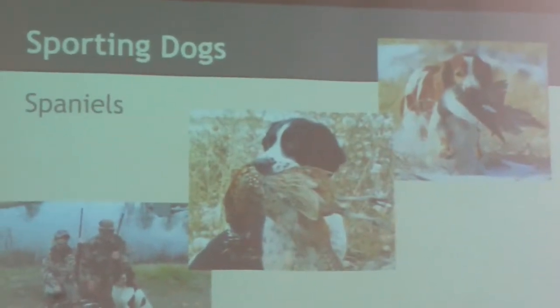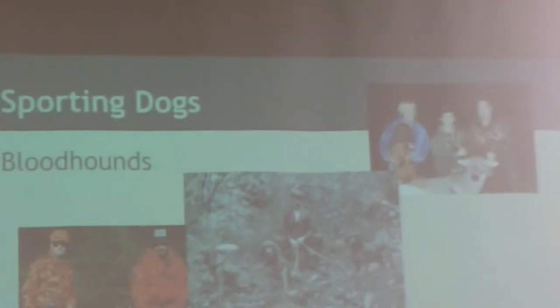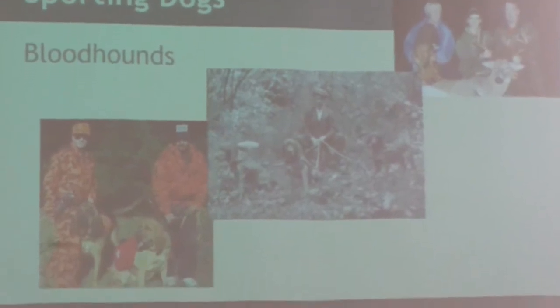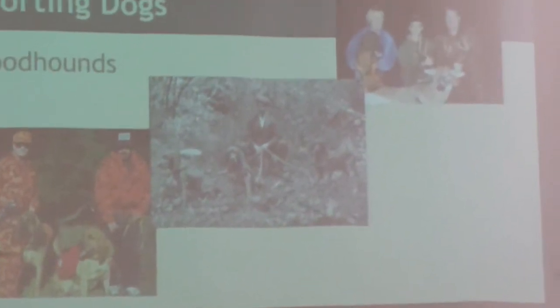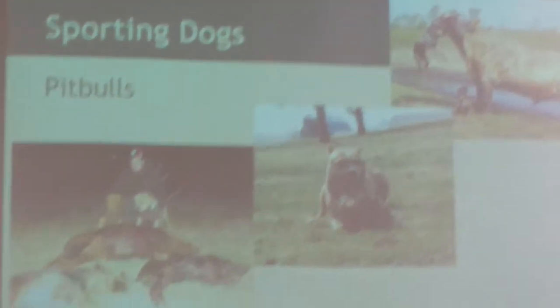Spaniels are a very common hunting dog — what makes them so popular is that there are so many varieties, but they all fill the same role: gun dog. Gun dogs are a type of dog developed to assist in finding game, cornering them, and retrieving dead game. Next are Bloodhounds, a type of scenthound that primarily hunts by scent. They're usually chosen for hunting hogs and deer since they can track them over long distances and hold down prey.